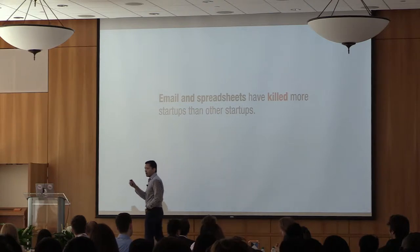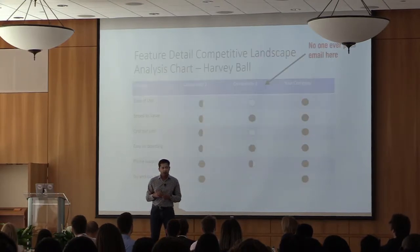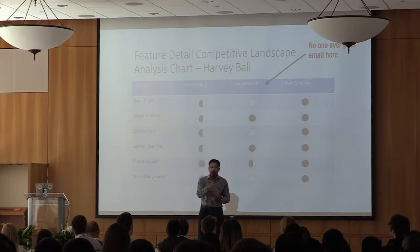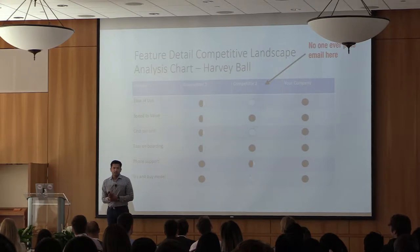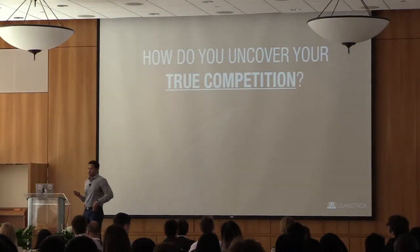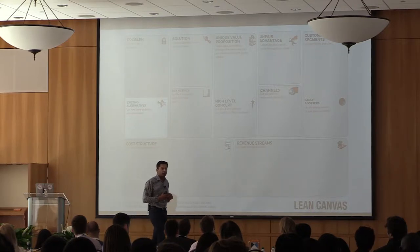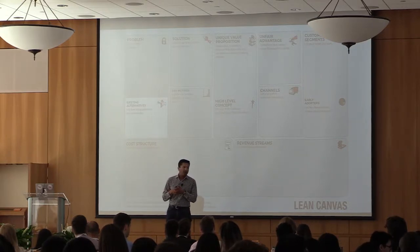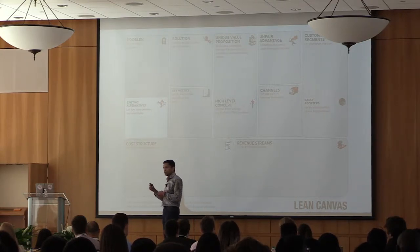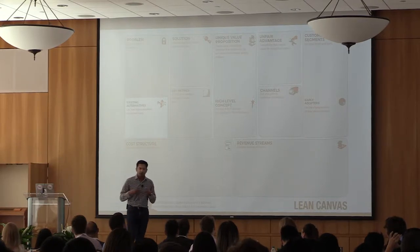You have to discover what your customers are using today — that's the high-order bit. No one ever puts email in competition charts because it doesn't sound as interesting. But if your customers are using email, a spreadsheet, or a paper-based system, that's really what you're going up against. That's why on the Lean Canvas there isn't really a 'competition' box — it's called 'existing alternatives,' because we want to figure out for the problem we're solving, what are customers doing today? It's not competition by category, but the whole spectrum of what they could possibly be doing.